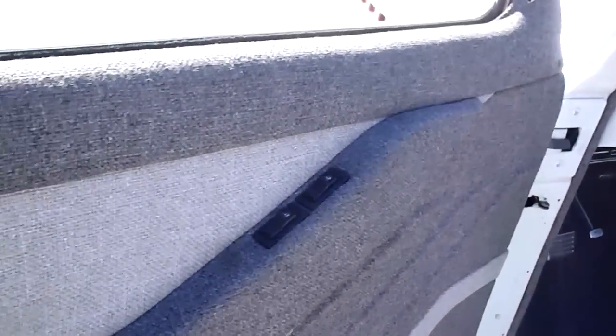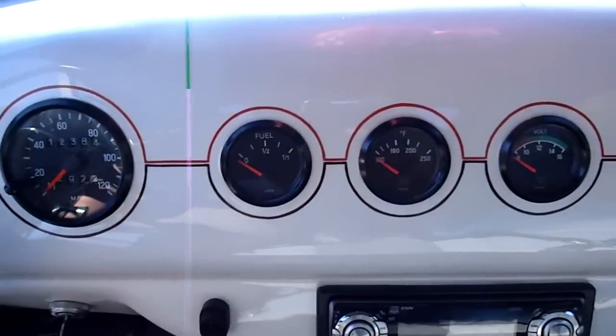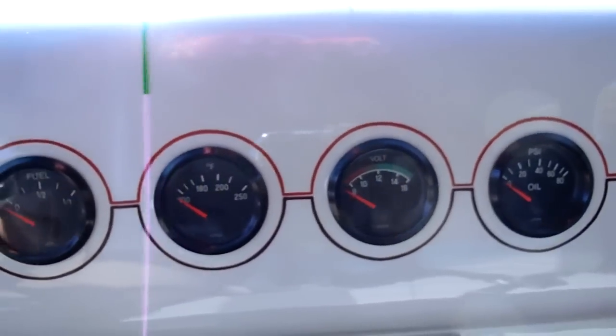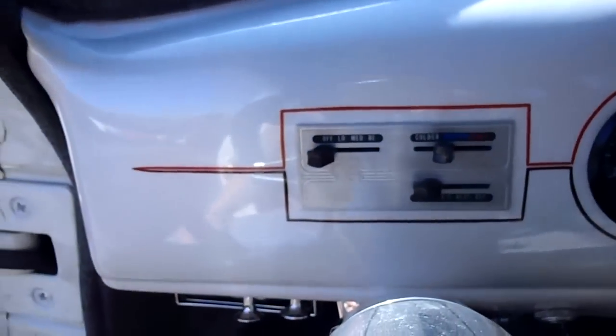The interior is all gray tweed. The business coupe has no back seat — I guess you could fabricate something if you wanted one. There's plenty of room back there, and a panel that goes through to the trunk if you have something long to put in, like golf clubs. It's got three seat belts and power windows. It's got VDO gauges — tachometer, oil pressure, temperature, and fuel gauge.